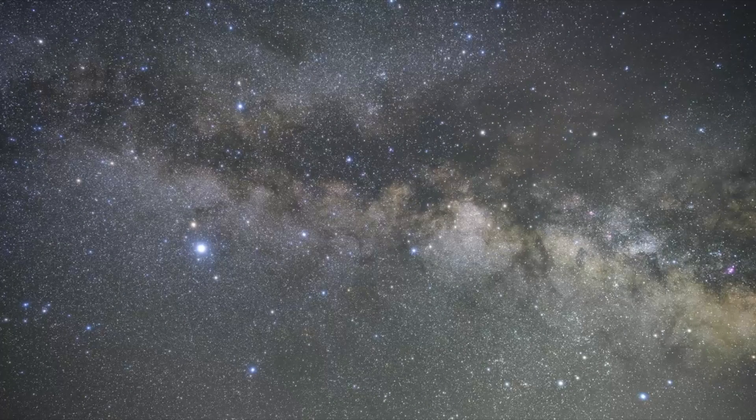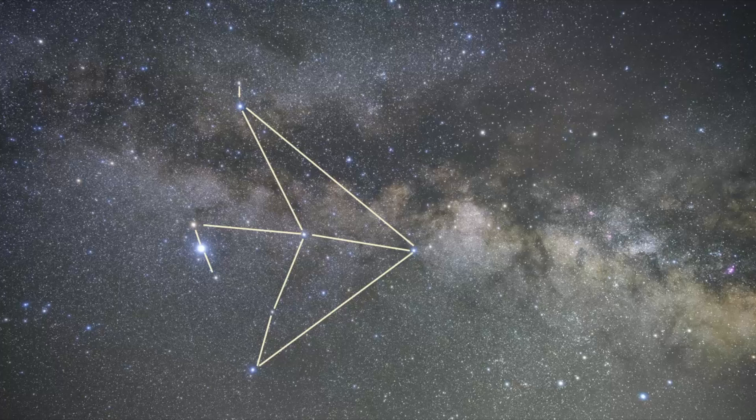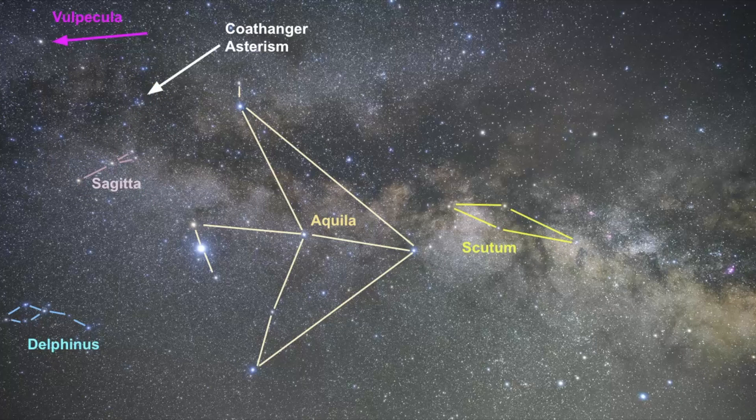Now let's get some practice finding the Coathanger Asterism with some practice pictures. When you look at this photo, the first thing that hopefully stands out is this bright star — that star is part of the constellation Aquila the Eagle, and its name is Altair. The constellation I want to bring your attention to is Sagitta, right here, which is represented as an arrow. Very close to Sagitta is where the Coathanger Asterism is. If you can identify Aquila using the Summer Triangle, then hop over to Sagitta, find the arrow, and right in that region is where the Coathanger Asterism is.